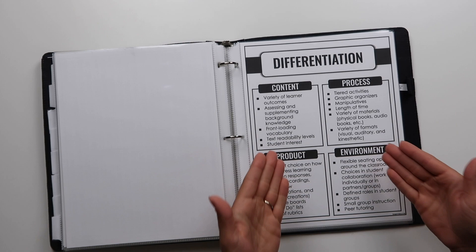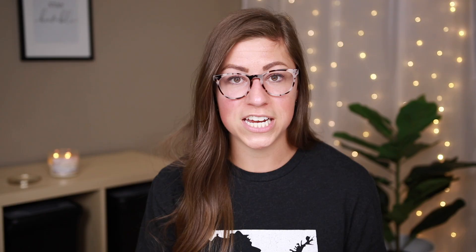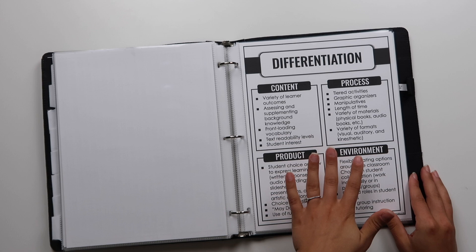Then differentiation — this is one of those things where in an interview my mind just goes blank. So this is a really good talking point for me. I can talk about differentiating in four different ways: content, process, product, or environment. And I have examples of how I do that for each one. That just helps if my mind does go blank — I have something to reference.